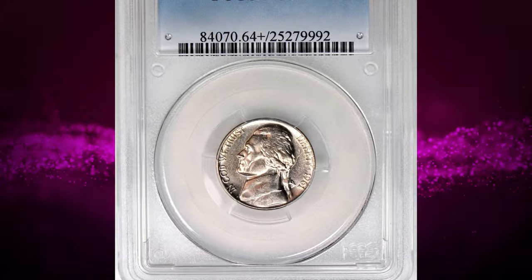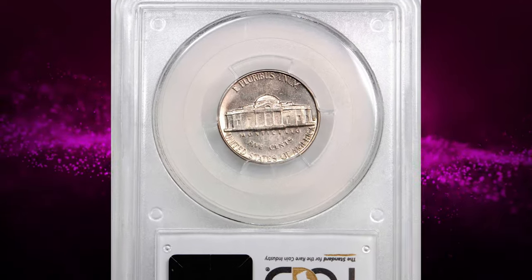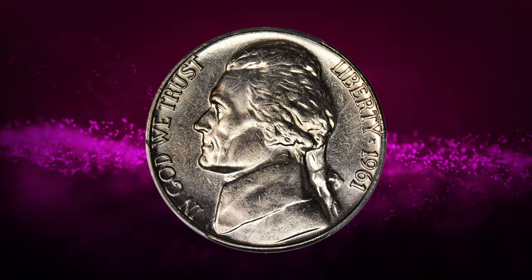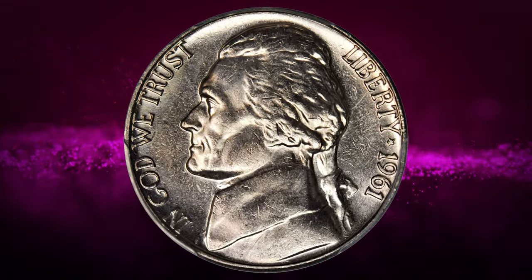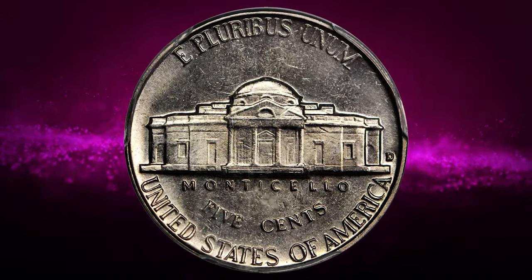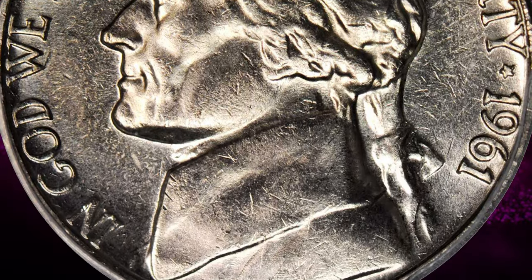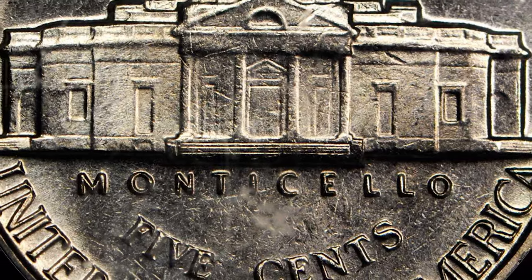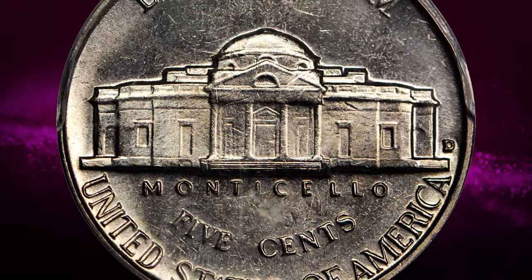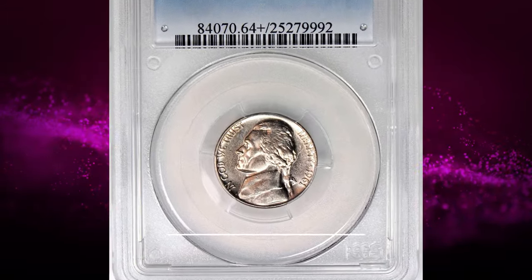The last coin for this episode is the 1961 D Jefferson nickel with full steps, graded MS-64 plus full steps by PCGS. According to Jamie Hernandez, the 1961 D Jefferson nickel is one of the toughest — if not the toughest — coin in the series to find with the full steps designation. As of 2024, PCGS has only graded 6 examples in all grades combined with the full steps designation. The reverse for this date and mint mark tends to be very weakly struck from worn dies, and as a result the reverse lacks the full steps details. This true rarity ended up selling for $16,450.